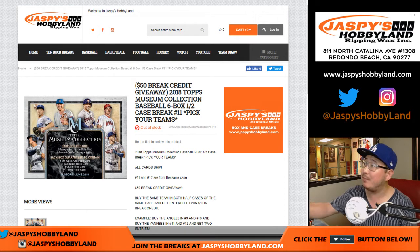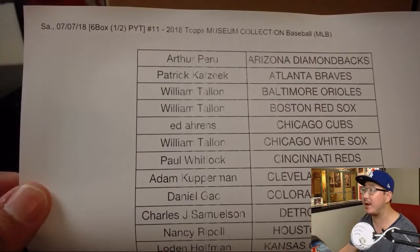Good evening everyone. Joe for JazPies HobbyLand dot com with a half case from a fresh case — our last case of 2018 Topps Museum Collection Baseball. Big thanks to everyone right here for getting into Break 11 action.